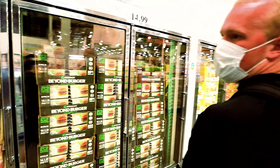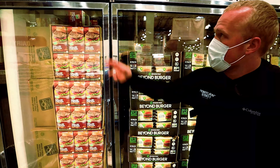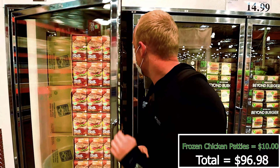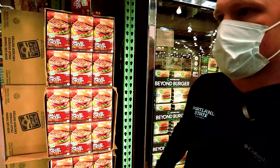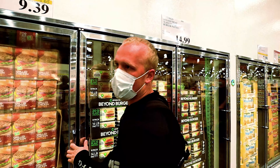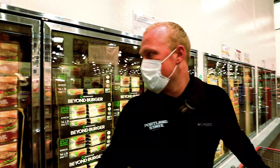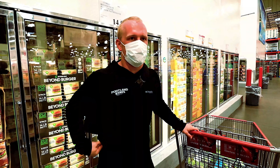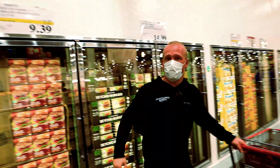Okay, easy stuff. The grilled chicken patties - those are 10 bucks and it comes with 12 of them. So if you have one a day, you get a whole wheat bun - stay away from the white bread - you get a whole wheat bun, one of those a day, that's 12 days right there. You get a meal for 10 bucks because it's on sale, normally 15 though.